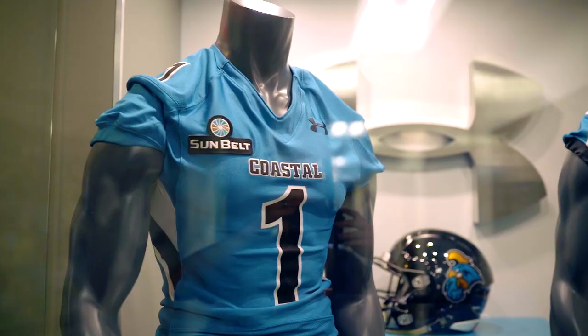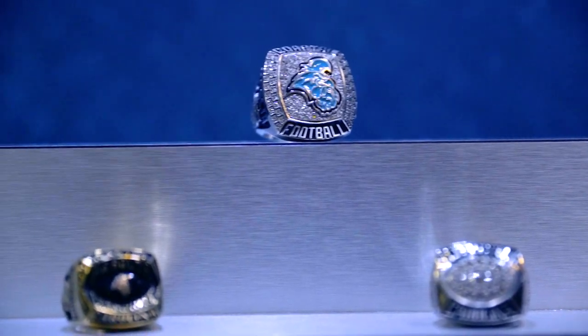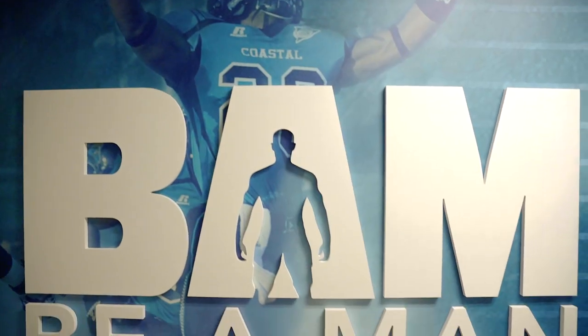Teal Nation is very special and particular to Coastal Carolina University. We're the only school, I believe, that has teal as one of their school colors, and there's a lot of pride in that — whether it's faculty, staff, administration, alumni, fans — certainly the athletes take a lot of pride in that color.